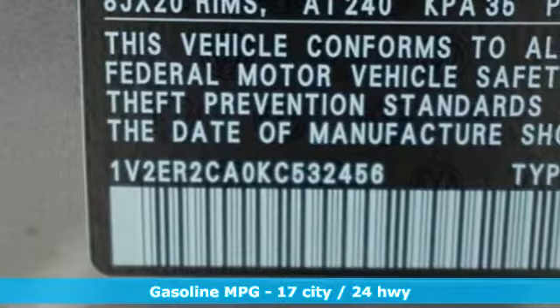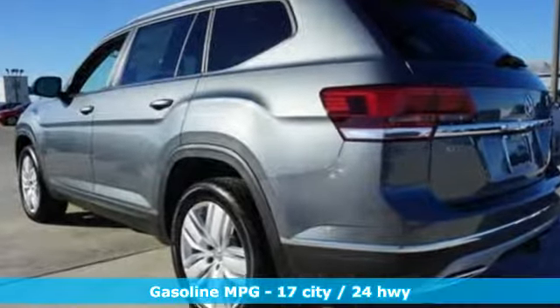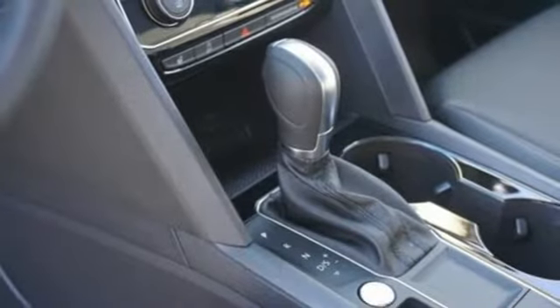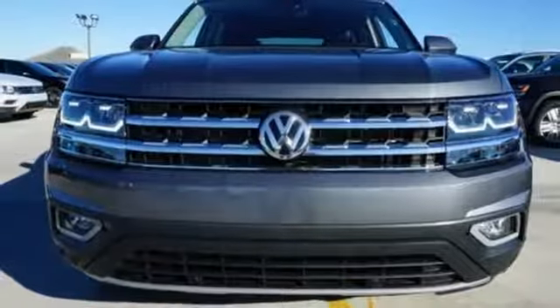V6 engine, dual zone climate control, integrated navigation system with voice activation, configurable instrument gauges, heated steering wheel, power heated mirrors, streaming audio, hands-free liftgate, doors and push button start proximity key, and automatic transmission. Hurry in today and see it for yourself.